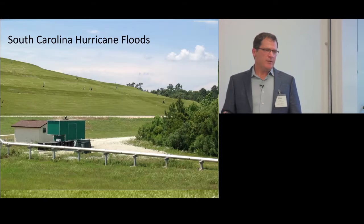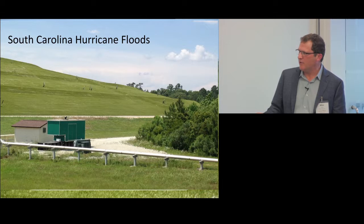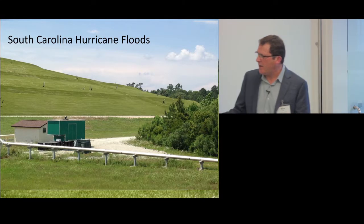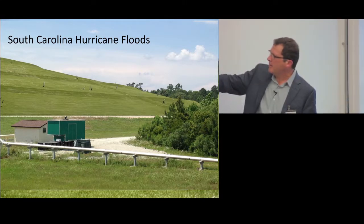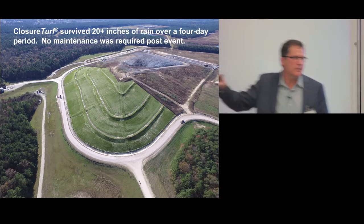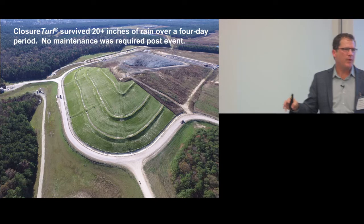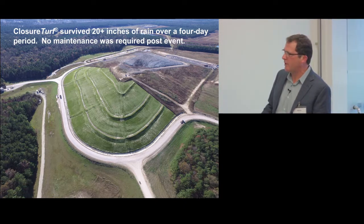Fortunately for our technology, we've experienced many floods and hurricanes. This site in South Carolina experienced massive erosion and failure — significant repair costs everywhere except on the closure turf. You can see the non-closed side is badly eroded. On the closure turf side, there was no work to do after a tremendous amount of rain over three days that flooded a good portion of South Carolina.